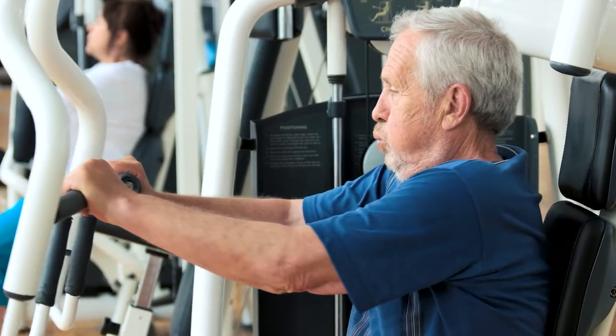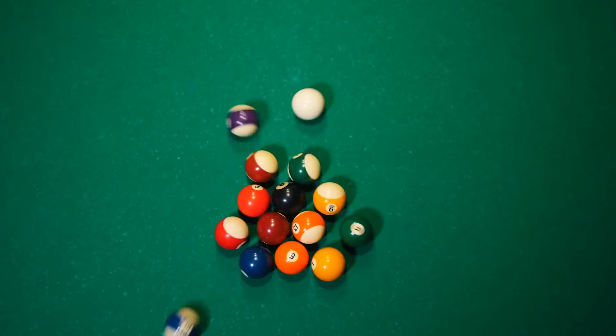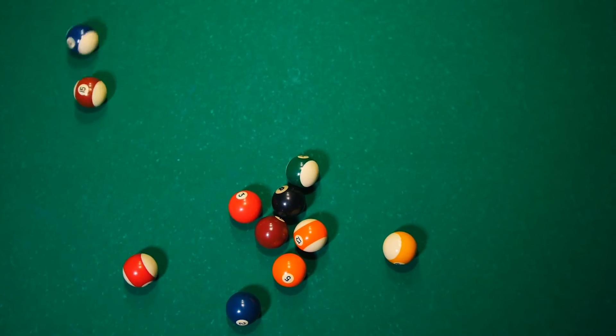Creekside at Bethpage has amazing amenities and it's a very active community. They have a clubhouse that has an exercise room, fitness center, meeting space, and billiards room. There's a ton of clubs and groups that meet on a regular basis.